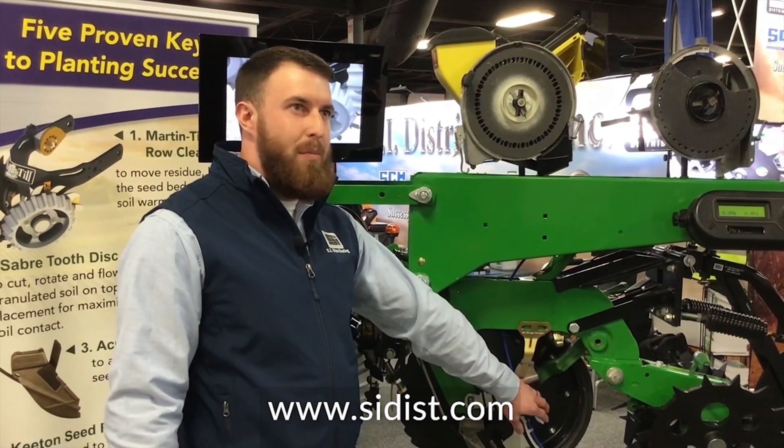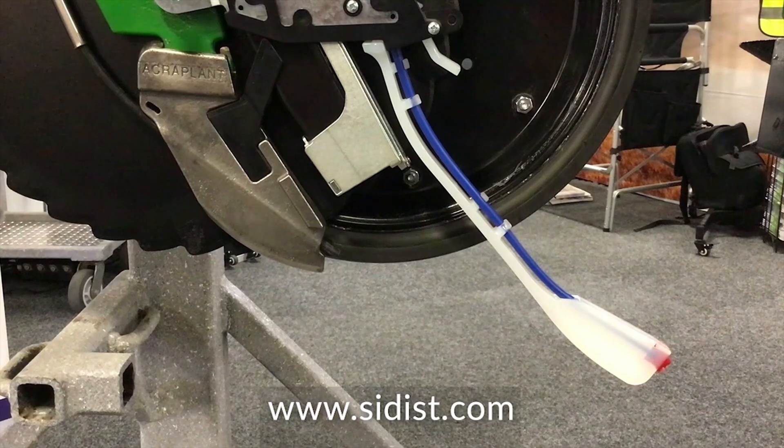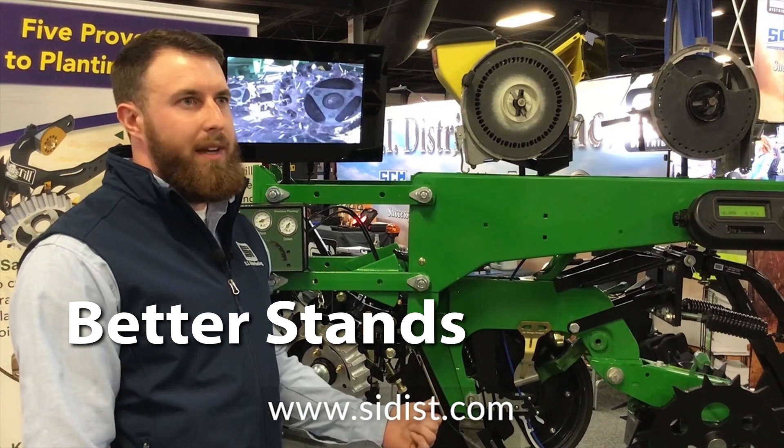A consistent staple in providing positive results is the Keaton Seed Firmer. It has a proven average of six bushels increase in corn yields due to better stands, because it sets the seed in the bottom of the seed trench, reducing air pockets.